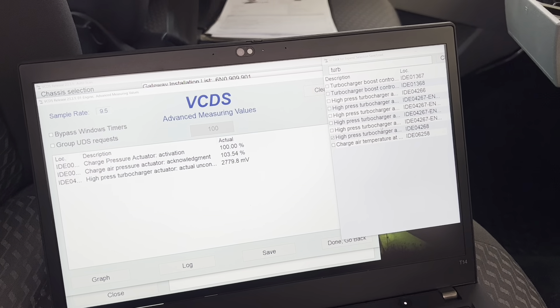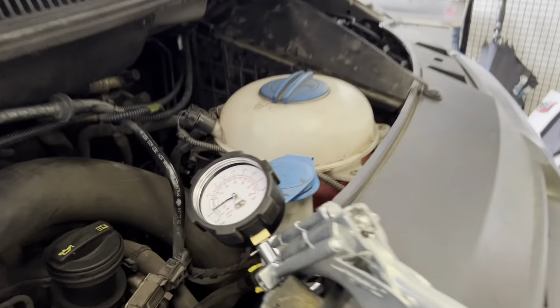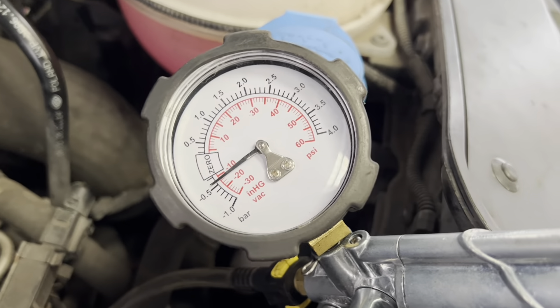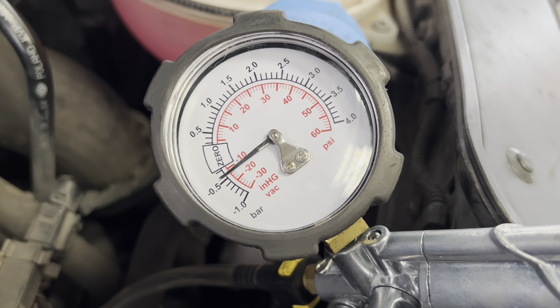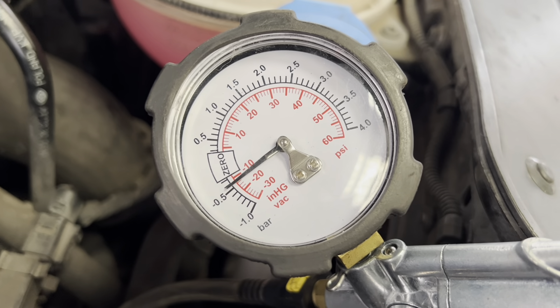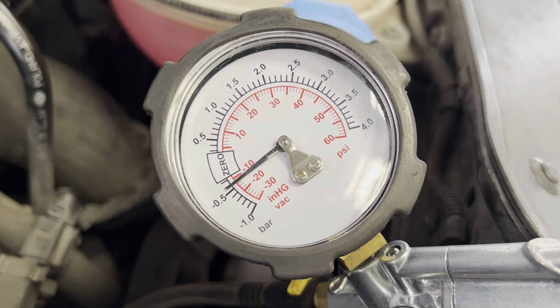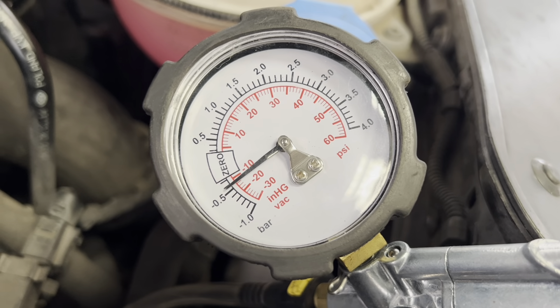Initially we can see it's gone over 100% actuator position with 2700 millivolts. You'll probably see that drop back to 2600 as the leak develops — what we believe is a leak. Either way, 2700 millivolts is in the 100% actuator position range. We can also see the vacuum being supplied to the actuator isn't great and is dying off slightly.